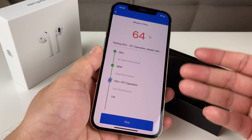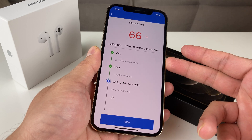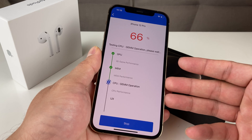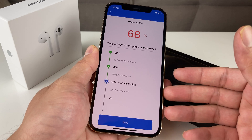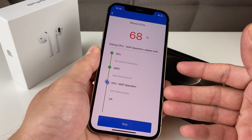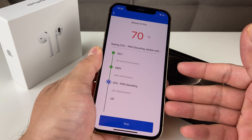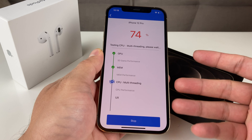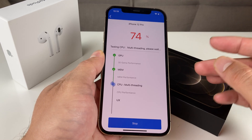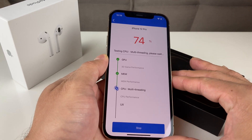As you can see, we're still going through the testing — we're down to 64 percent. We've done the GPU test with some 3D game performance, some memory testing, and now we're down to CPU testing, running different CPU operations to really give us that final score. It should be done pretty soon.